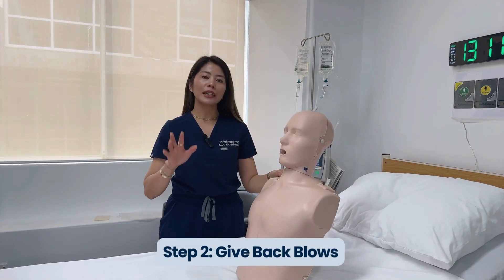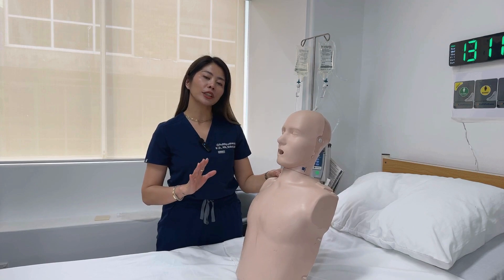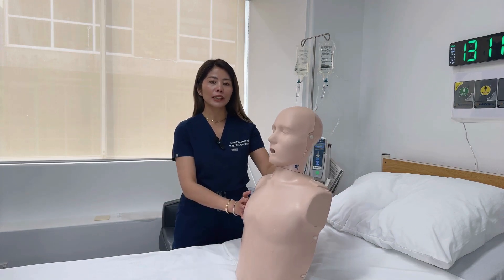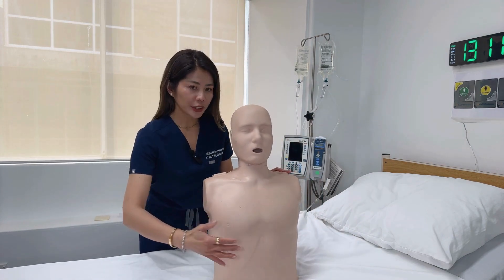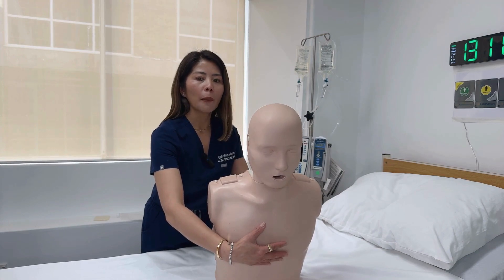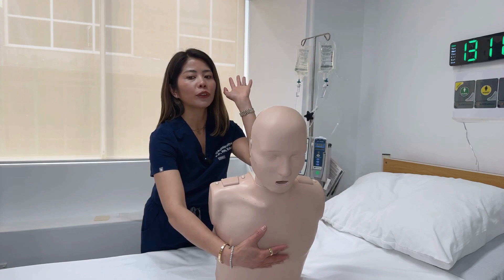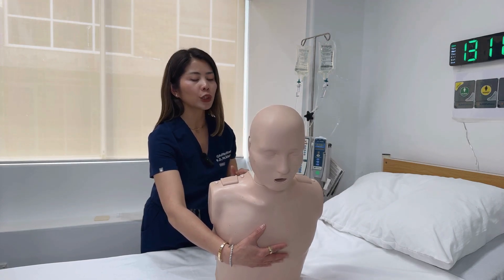Step two is to give back blows. If the person cannot clear the obstruction and is struggling to breathe, you need to perform back blows. Stand to the side and slightly behind the person, support their chest with one hand and lean them forward so the object blocking their airway will come out of their mouth. With the heel of your other hand, give up to five sharp back blows between the shoulder blades.